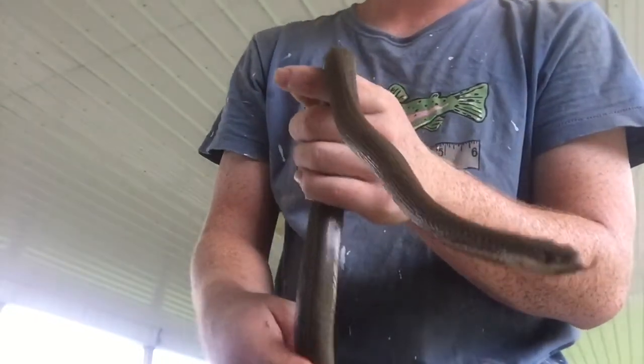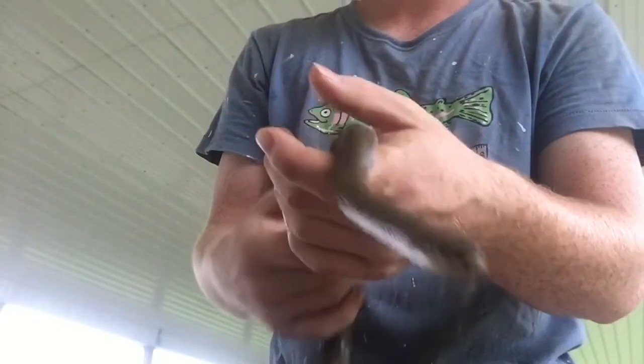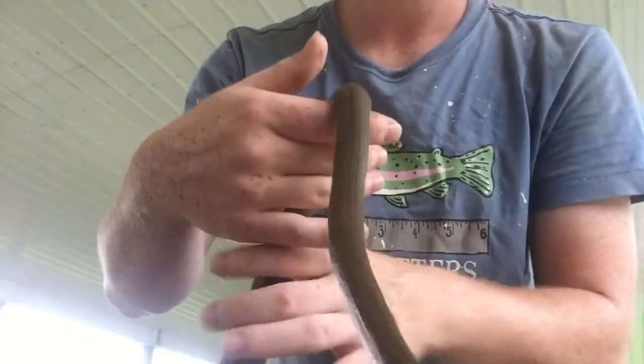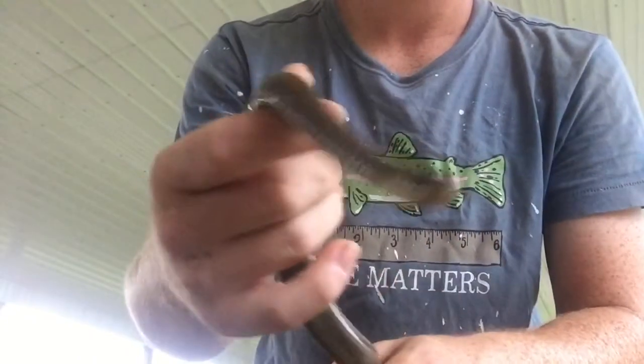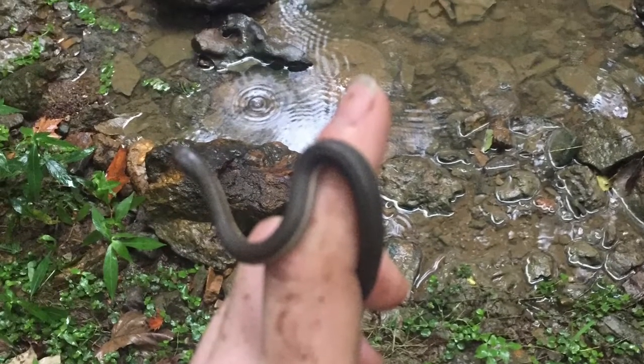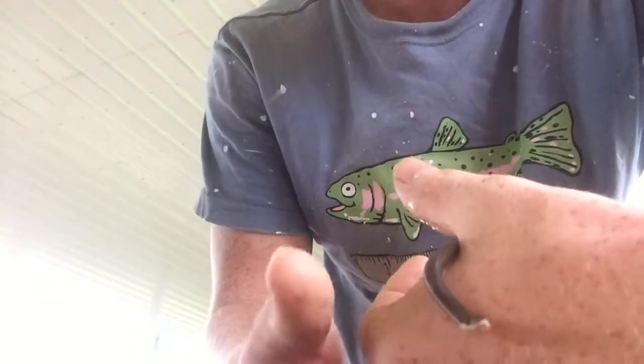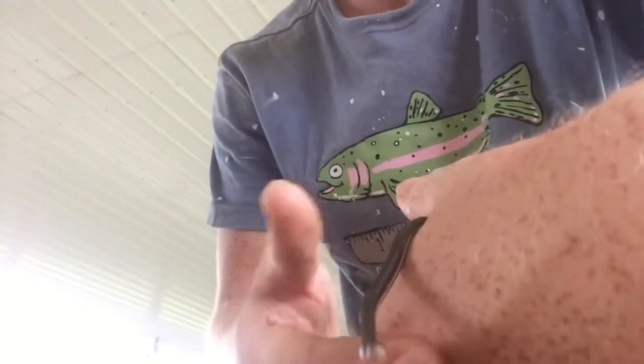Now you guys are in for a treat because it turns out that this snake right here was pregnant. So we have baby queen snakes here for you to see. Look at this — this is a baby queen snake. Actually, it was not hatched. Queen snakes give birth to live young. Isn't this such a cute little snake?